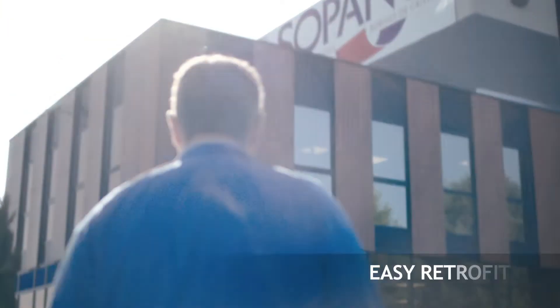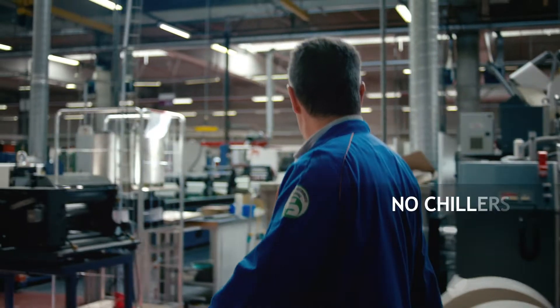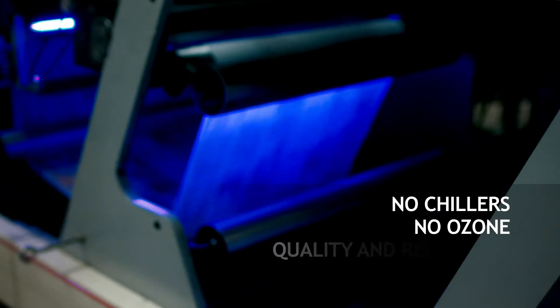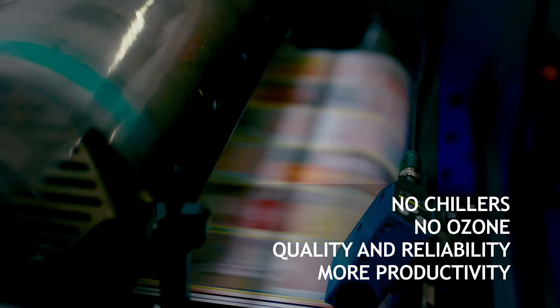I am Christophe Bichard, production and technical manager at Sopano. We chose Fozion's LED solution because in their process there is no chiller, no ozone extraction system is needed, so there are no more harmful gases released in the atmosphere, high production rate and tighter color rendering, and with a faster curing process. At Sopano we care about the environment.